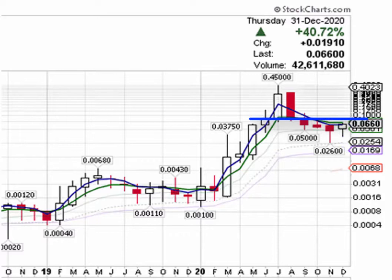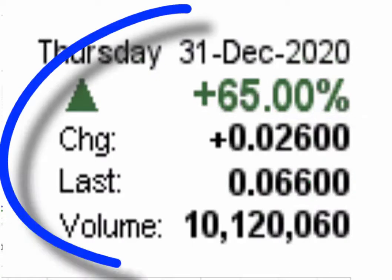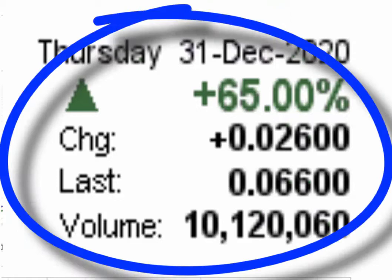As the market came to a close on Thursday, the stock ended the day trading at six cents, up two cents or 65 percent, on heavier than average trading volume of 10.12 million. The average weekly trading volume for the company is 2.57 million. In the days ahead, please set your price alerts and keep this stock on your watch list for potential price moves to the upside.